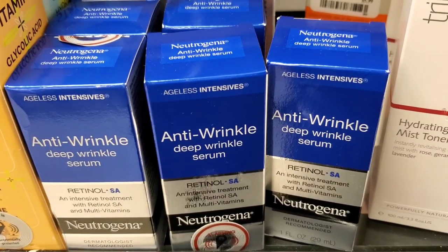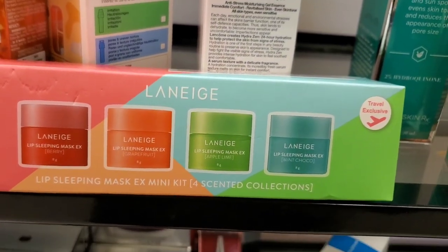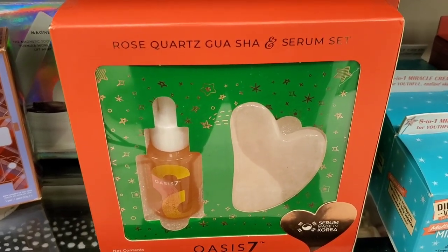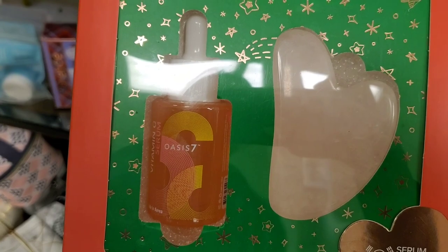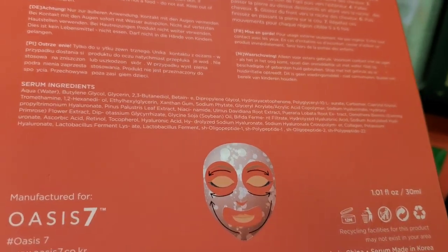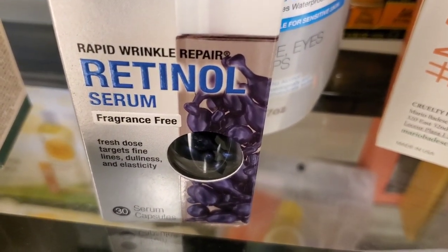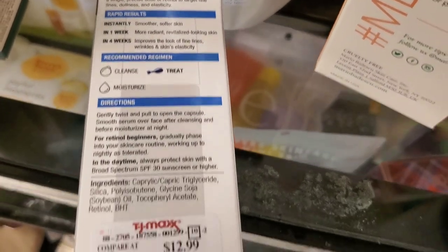For new skincare, they had Neutrogena Retinol Deep Wrinkle Serums for $9.99 each, and a Lineage set back in stock for $24.99. They also had this from Oasis 7 — a set with a gua sha and vitamin C serum, a Korean skincare brand, for $10. They also had Neutrogena Retinol Serum Capsules, fragrance free, for $12.99 — you get 30 capsules.